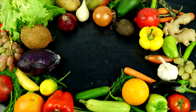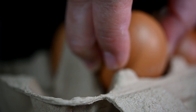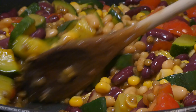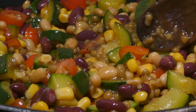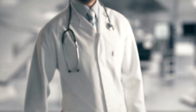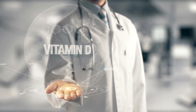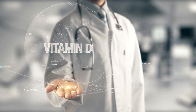Incorporating vitamin D-rich foods into your diet is another effective prevention strategy. Options include fatty fish, egg yolks, fortified foods like milk and cereals, and mushrooms exposed to sunlight. For those following vegan or vegetarian diets, exploring fortified plant-based foods or vitamin D supplements can help maintain adequate levels. Early detection of vitamin D deficiency is critical in avoiding complications such as bone health issues, weakened immune function, and impacts on mood and mental health.